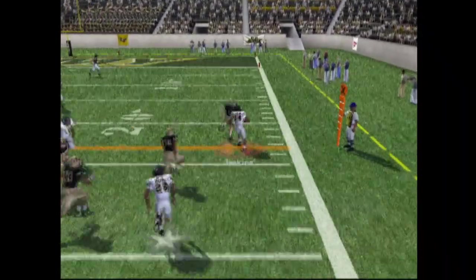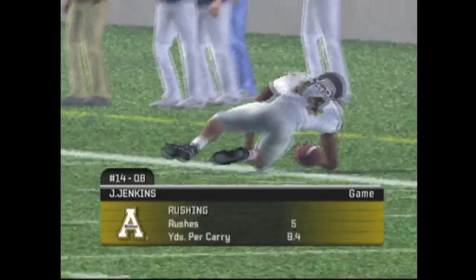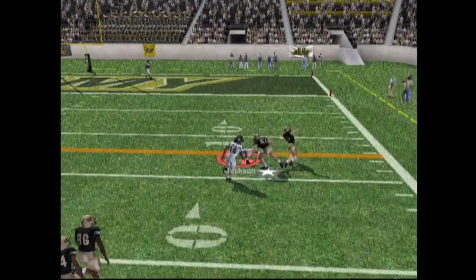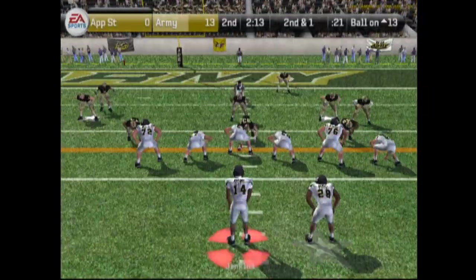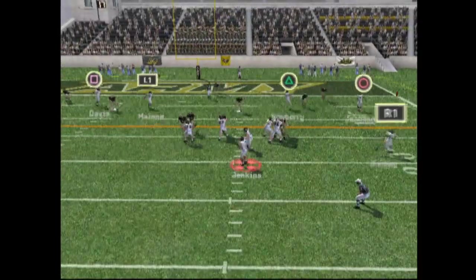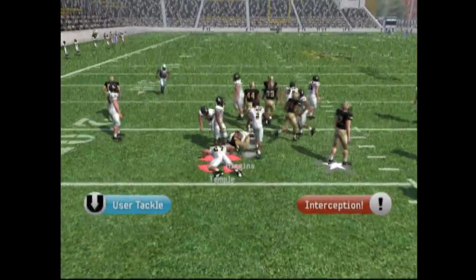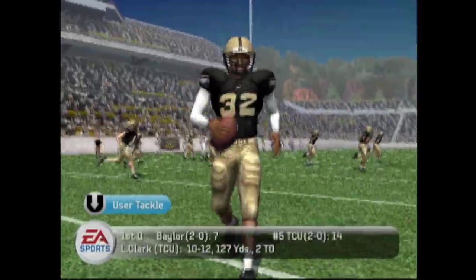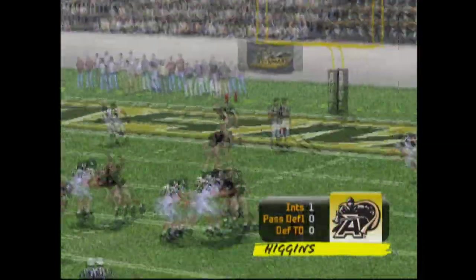Speed option running — he's got space, picks up a few, gets the first down and a little bit extra. Dropping back looking to pass — he throws to Jackson, Jackson has a completion, just short of the first down. Second down and one with two minutes left in the quarter. Jenkins looking, hot routes, and he throws a pick. Throws it inside — I thought he was going outside but it was an in route. Army's going to get the ball again before the second half is over.